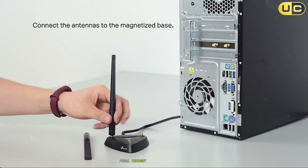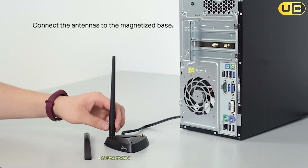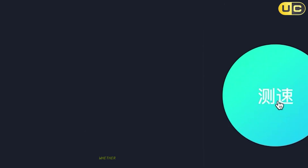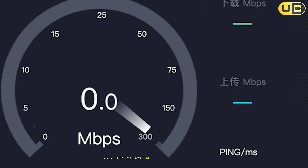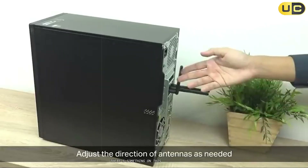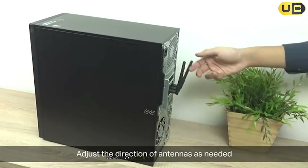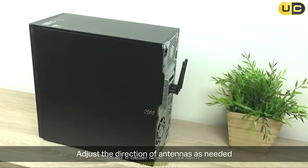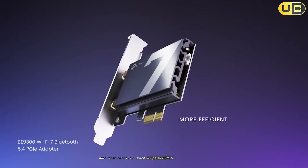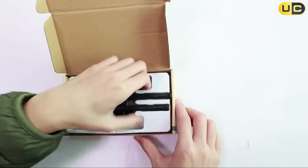Final thought — so there you have it, a comprehensive breakdown of the best PCIe Wi-Fi cards available today. Whether you're looking for an affordable entry-level option or a high-end card that pushes the boundaries of wireless technology, there's something on this list for everyone. Remember to consider factors like your router's capabilities, your internet plan speed, and your specific usage requirements when making your decision. Happy upgrading!